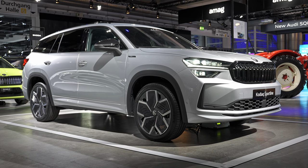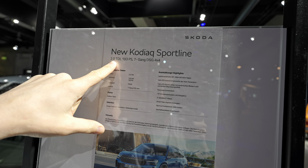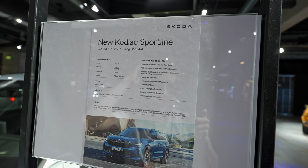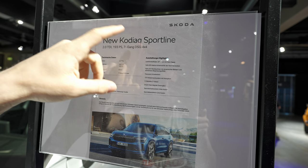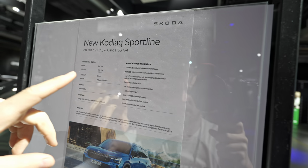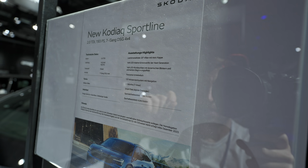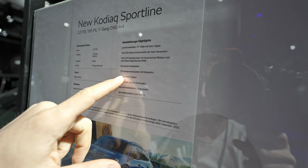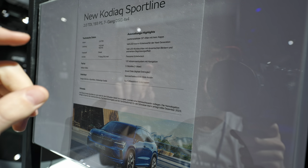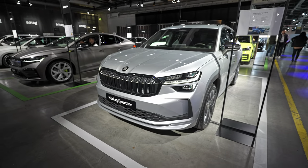Here we have some specs. The version we have here is the diesel version with a two-liter TDI, 193 horsepower, seven-speed DSG automatic transmission, four-wheel drive. It comes with 20-inch rims, full matrix LED lights - this is the new generation of LED lights - a 13-inch infotainment system, seven seats, a panoramic glass roof, and all the safety features.